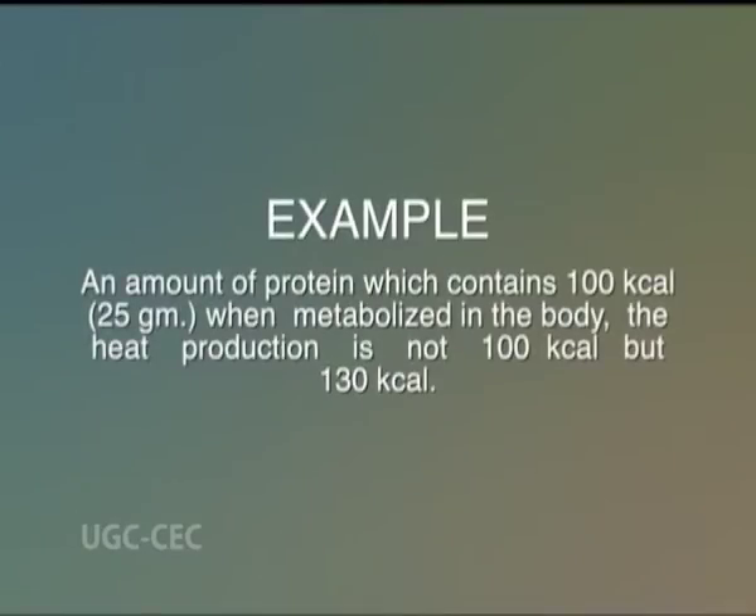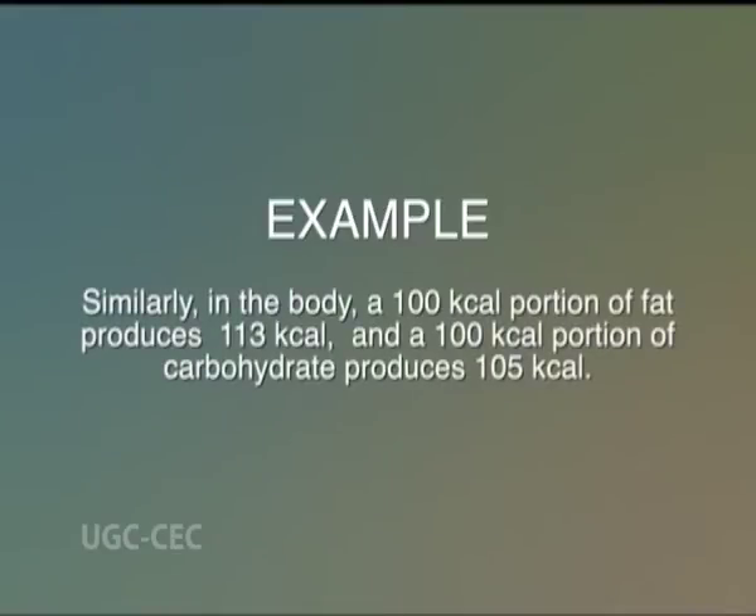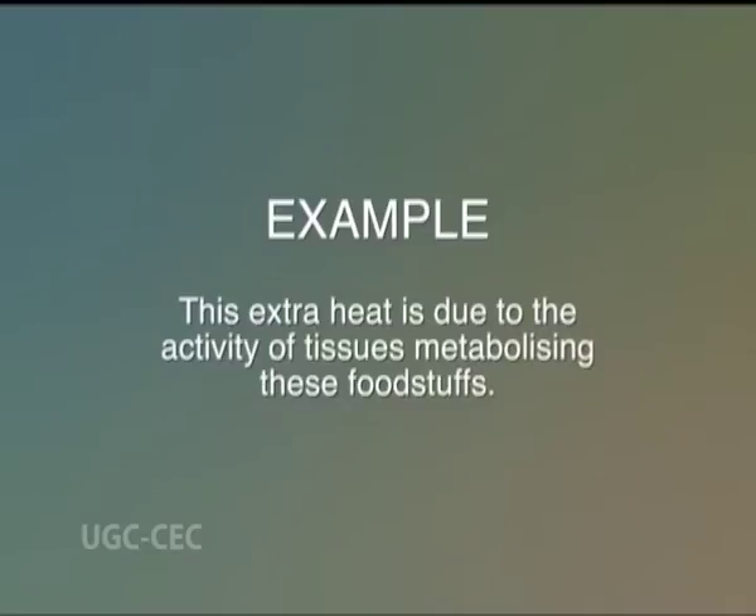We'll illustrate this with an example. An amount of protein which contains 100 kilocalories, equivalent to 25 grams, when metabolized in the body, the heat produced is not 100 kilocalories but 130 kilocalories. This extra 30 kilocalories is the product of the specific dynamic action of protein. Similarly, in the body a 100 kilocalories portion of fat produces 113 kilocalories, and a 100 kilocalories portion of carbohydrate produces 105 kilocalories. This extra heat is due to the activity of tissues metabolizing these foods.